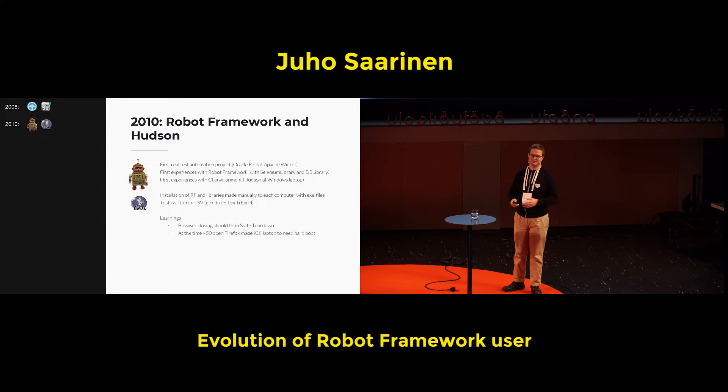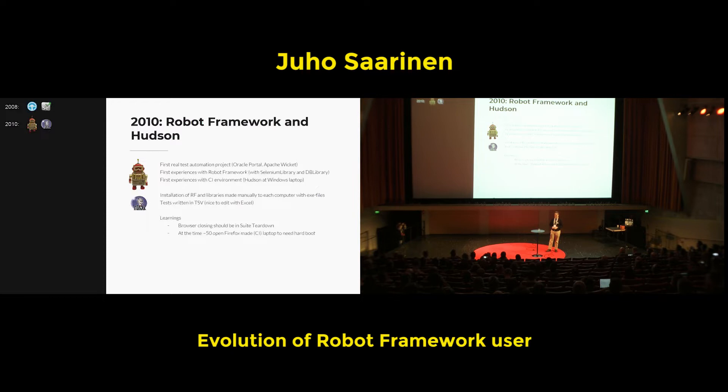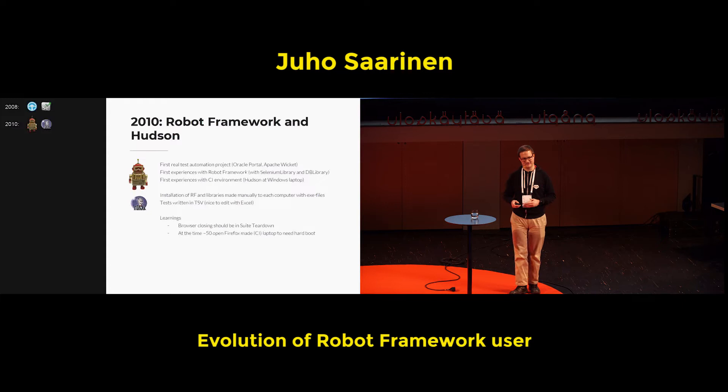There was also this other guy called Hudson. The first experience with Robot Framework already included the usage of a CI server to run those tests, so those tests were really automation — not just someone opening things and running them locally without knowing how they can be run in a non-interactive way.